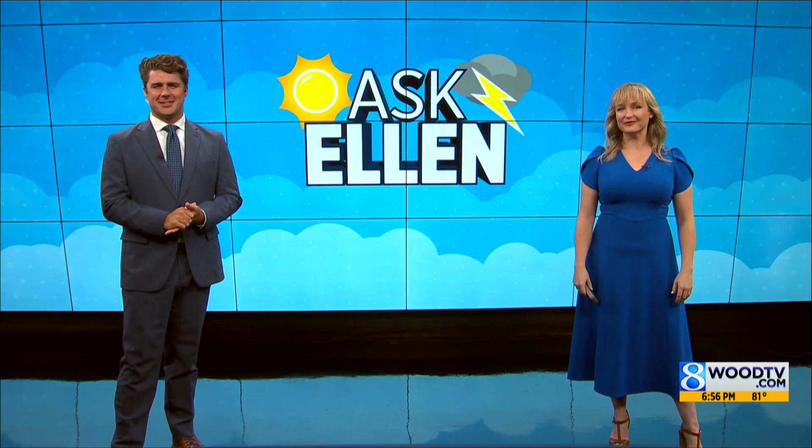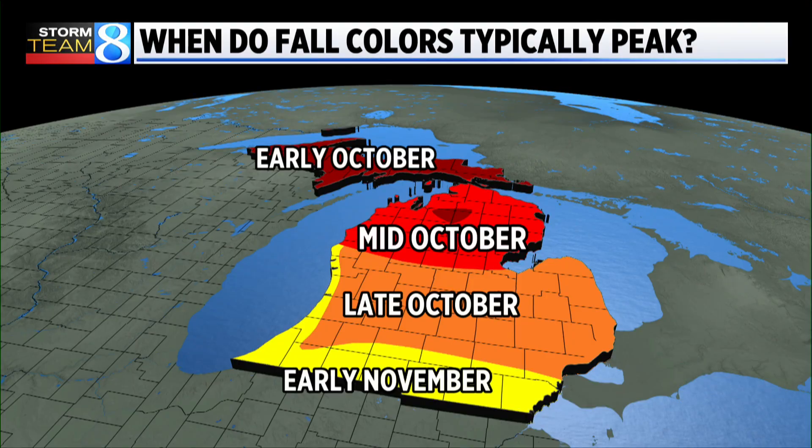Eight-day forecast — it's going to be very warm, which usually delays fall colors just a bit. And here's that map again if you're planning on when you should take your fall color tour around West Michigan. That's it. Good night.